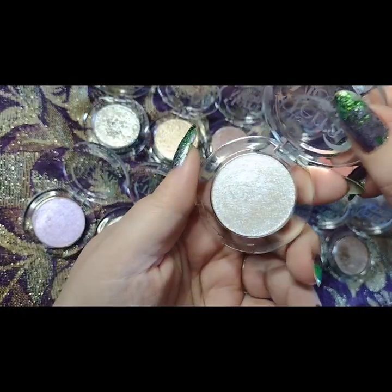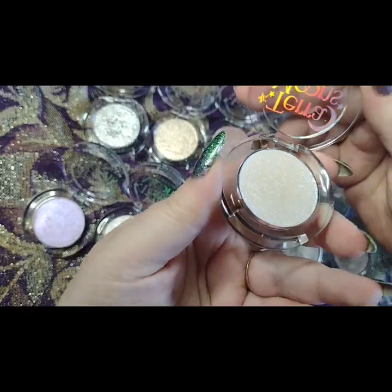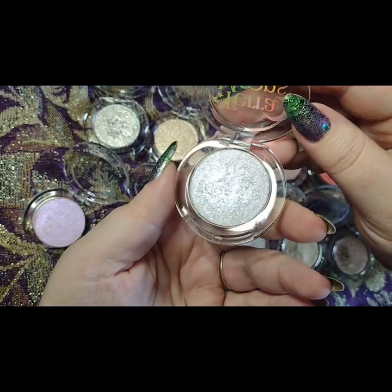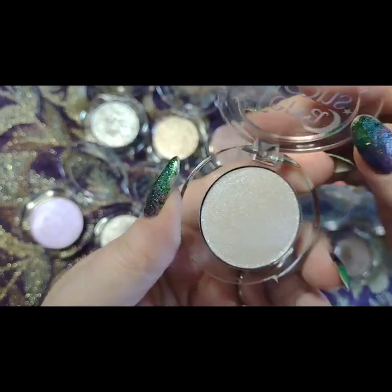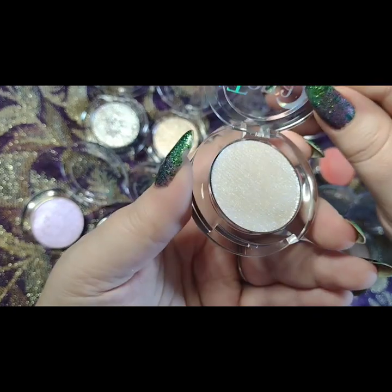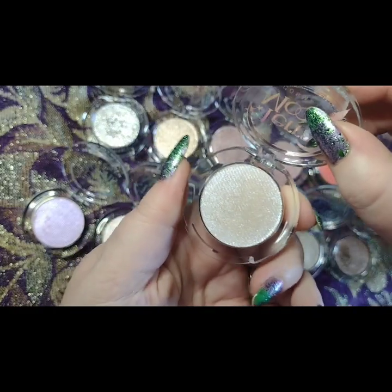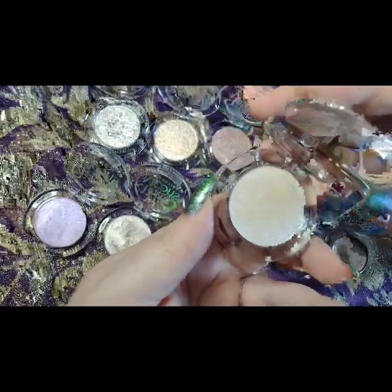My second favorite is Luminescence — it's kind of like an iridescent multichrome. It almost looks whitish purple pink in the pan and has tons of yellow-gold, green, and little bits of a glowy blue. I used this on the cheek last night just to see what it looked like and it was so pretty, so sparkly. This is not for someone who doesn't like a sparkly highlighter.